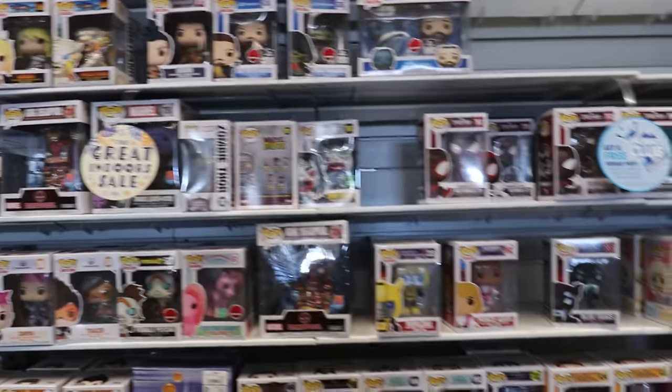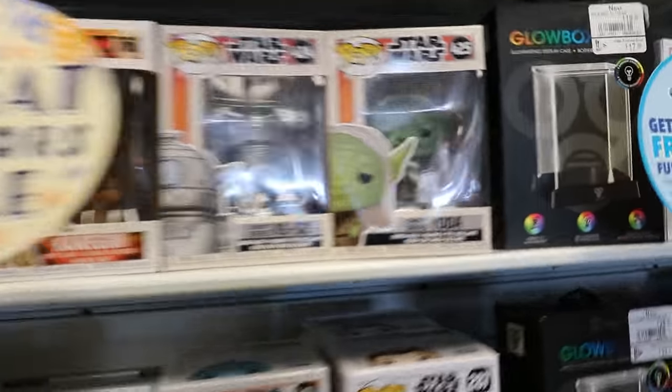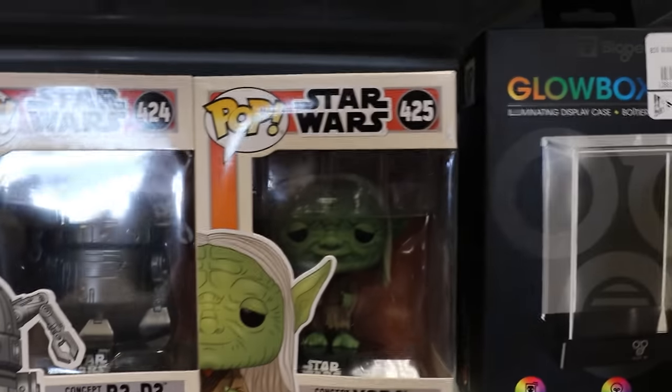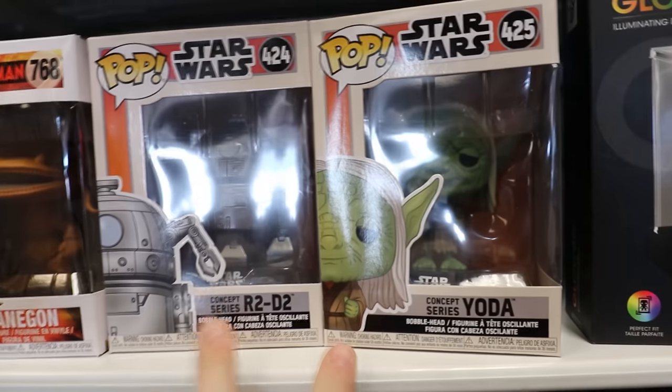Alright everybody, so now we are over in the Pop section, and it looks like they got in some really great stuff because I haven't been in here since they opened up again. There really are some figures that I haven't seen in a while. Here are the Star Wars ones — these are the Ralph McQuarrie versions, kind of like the concept art. We have the Yoda as well as the R2-D2, and I think I'm probably going to be getting both of these today.